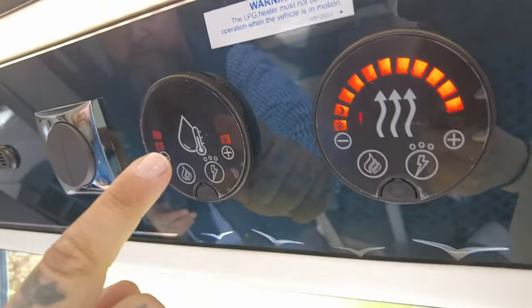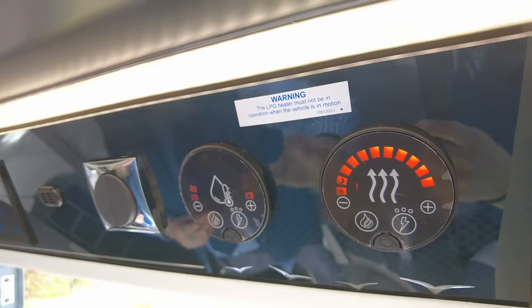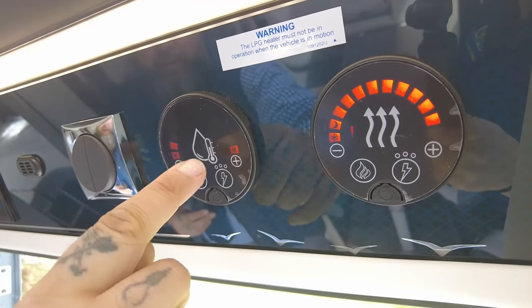Wave your hand in front of these and you've got the hot water and the heating — heating and hot water can run on gas, electric, or both. With the hot water, put it on gas and put it to the maximum.